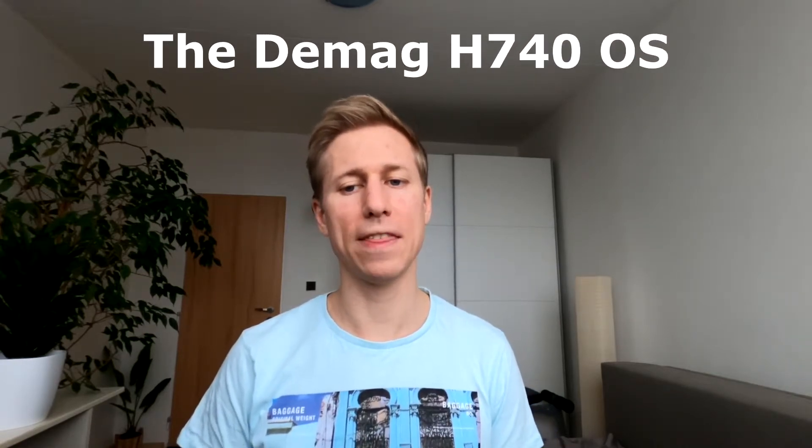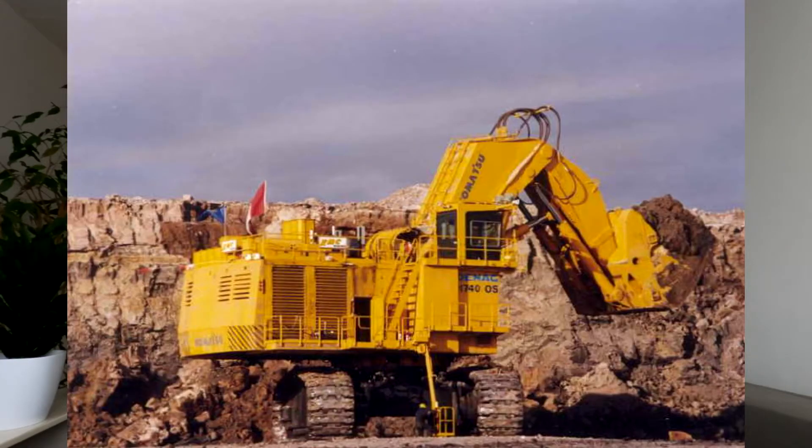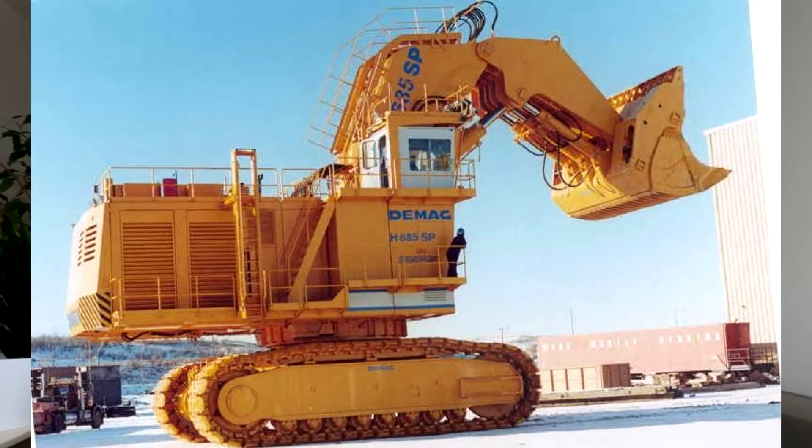This impressive piece of kit has an operating weight of 744 tons. This beast has been operational since 1999 and is designed for KMC Mining Canada for use in abrasive oil sands. This machine has an impressive shovel capacity of 40 cubic meters.